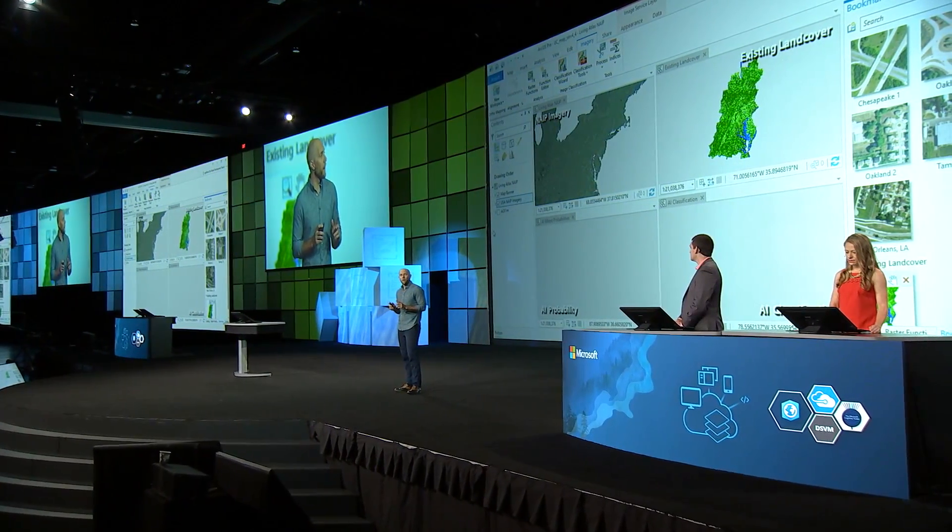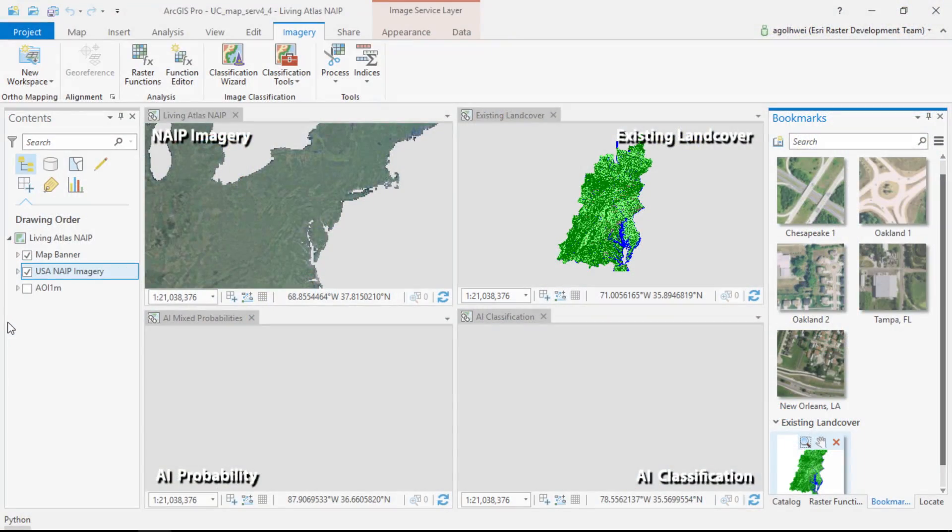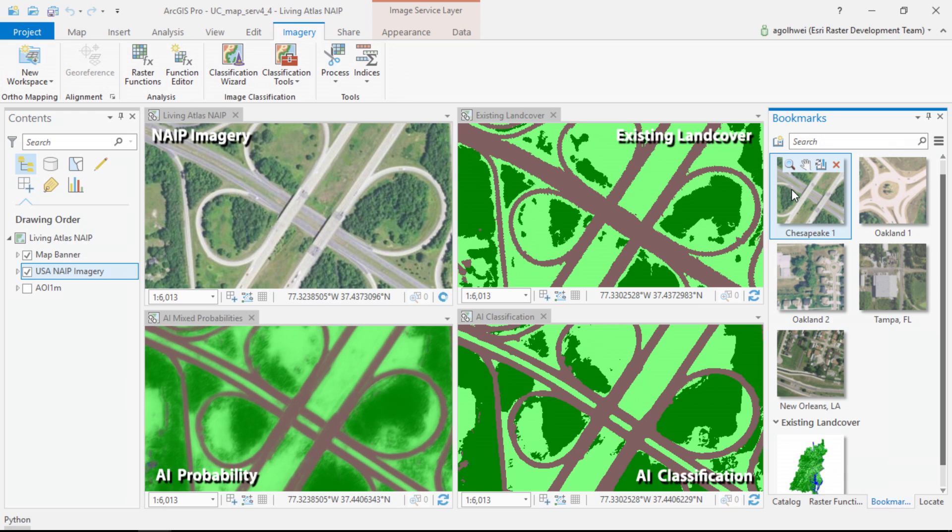To test that out, we used the original Chesapeake land cover map as training data for an advanced AI approach called deep learning, to create a single land cover classification algorithm with the potential to work across the United States. The early results of that research project are what we're showing here for the first time today, with our algorithm integrated into ArcGIS.